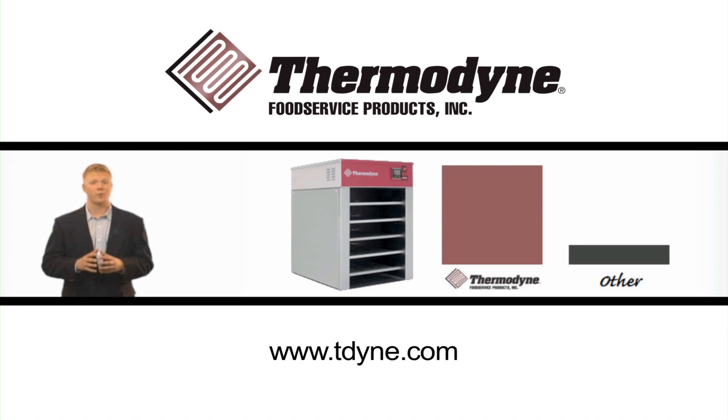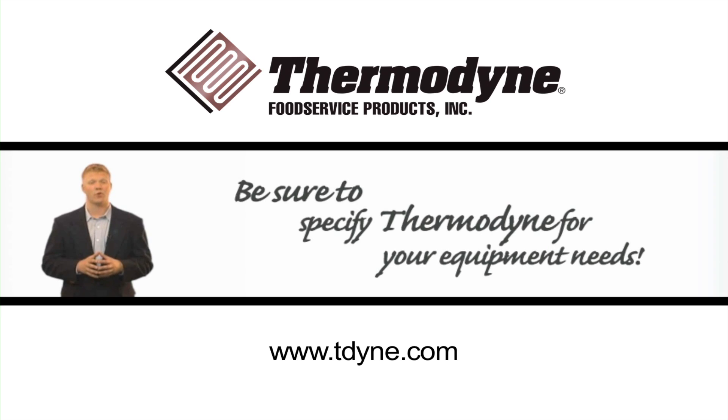Plus, when comparing footprints, Thermodyne offers more capacity per square foot than any other cabinet on the market. Be sure to specify a Thermodyne for your equipment needs.